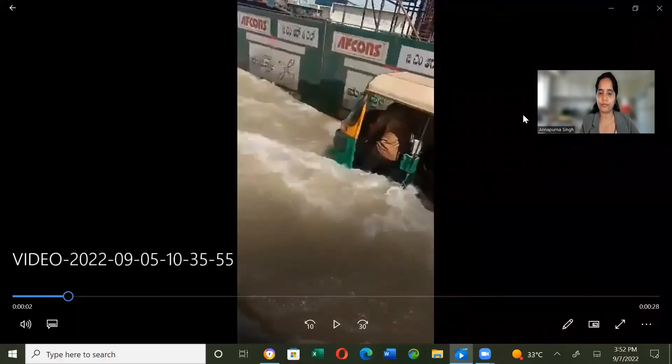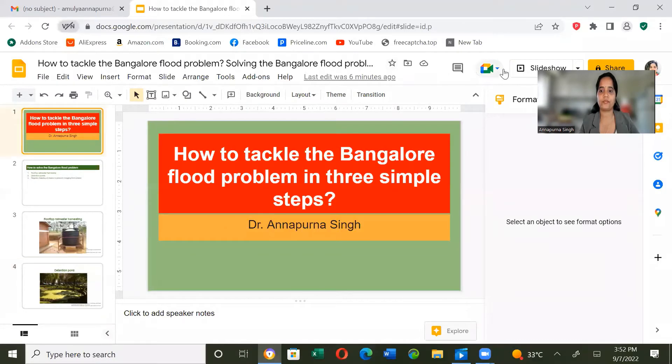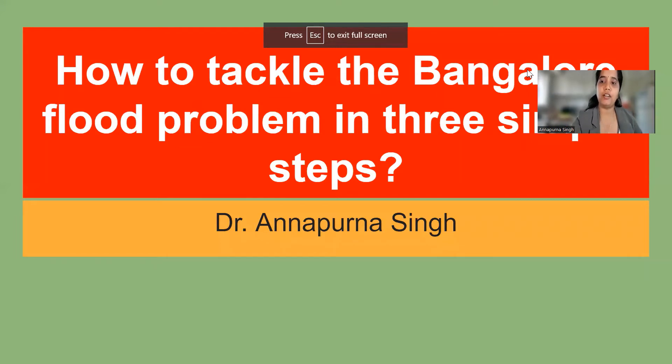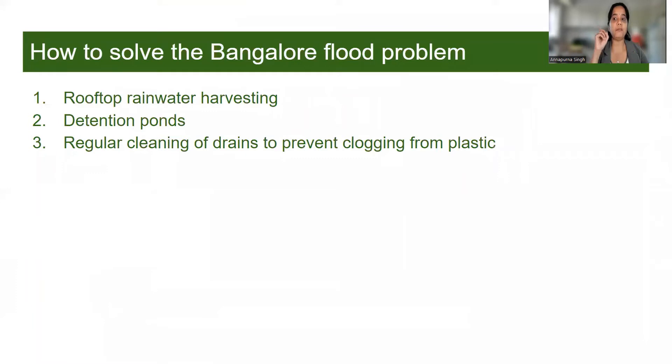Let me share my screen. How to tackle the Bangalore flood problem in three simple steps. Number one: Rooftop rainwater harvesting.